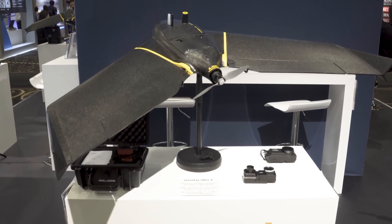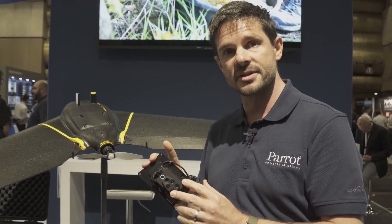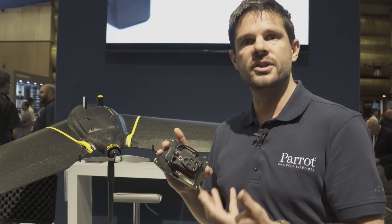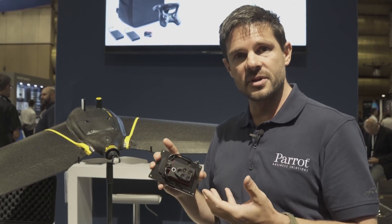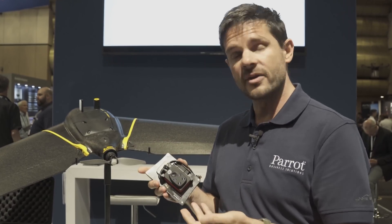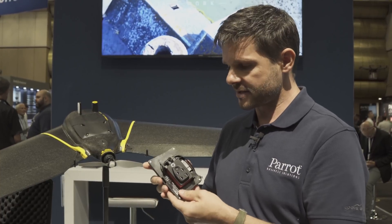The EBX is also backward compatible with existing Parrot sensors. A good example is the Sequoia Plus, a multi-spectral four-band sensor for agriculture — used to map crops and identify which areas are healthy or not. It's already been used around the world by agronomists, farmers, and researchers, and it's immediately compatible with the EBX as well. That's what's new at Parrot Business Solutions. For more information, check out parrot.com or sensefly.com.